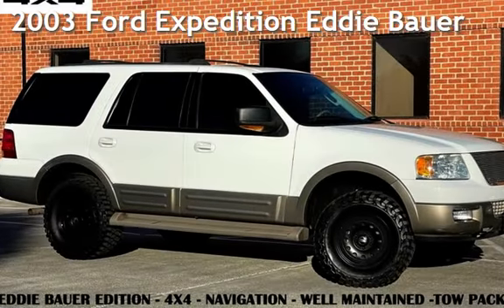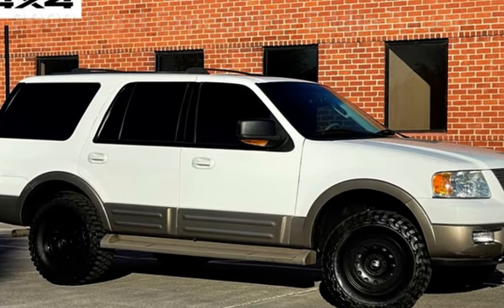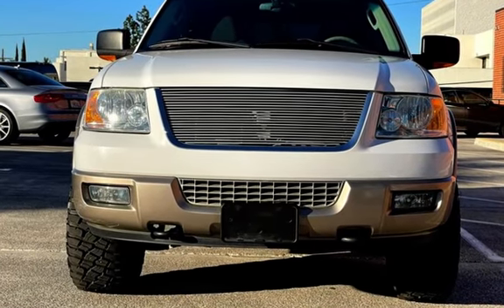Presenting a pre-owned 2003 Ford Expedition Eddie Bauer. This four-door SUV has an eight-cylinder, 5.4-liter V8 engine, with four-wheel drive, and an automatic transmission.